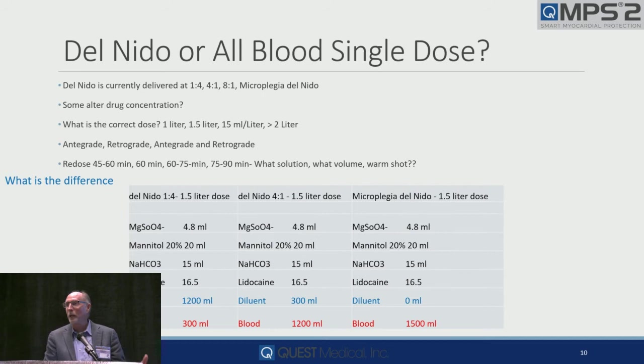Do you give it antegrade, retrograde, or combined? We certainly see combined a lot more now. Why? Because people have traversed the learning curve. When you have myocardial dysfunction after you take the clamp off, or you have a right heart injury, you don't do antegrade-only anymore. Do you redose at 45 to 60 minutes? 60 minutes? 60 to 75? 75 to 90? When you read an article, if this is 2 to the 7th or 8th power of variables, which ones are different in their practice versus yours — not to mention patient selection or acuity.